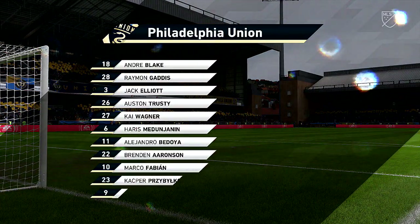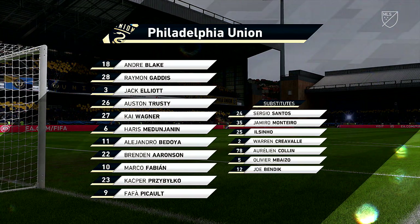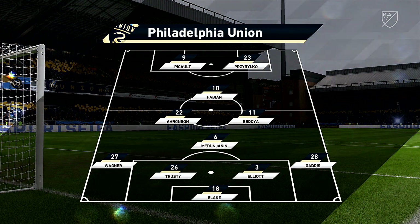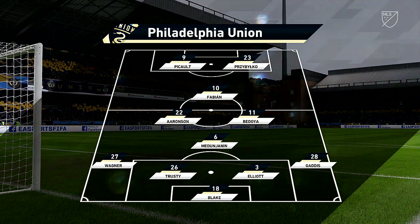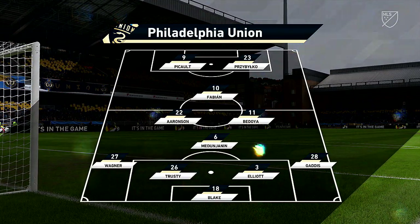The home side lines up in a 4-4-2, but a diamond shape is how he's gone particularly during matches. It may be that he's going to start with a diamond today. I've seen this manager so often switch formations midstream during the course of a match, and we might see that again today.